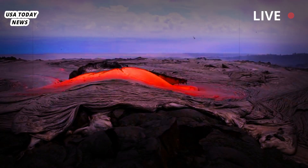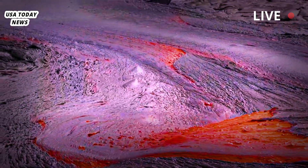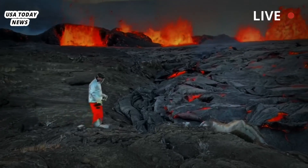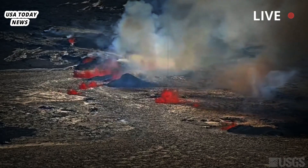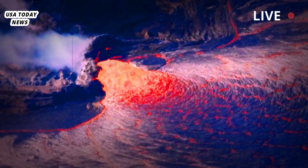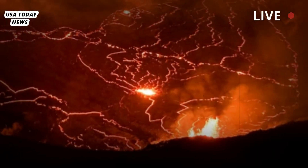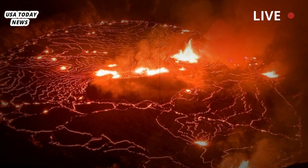The most immediate threat is volcanic ash that could reach homes downwind, the observatory said. The smoke contains sulfur dioxide and can worsen symptoms for people with conditions such as asthma, other respiratory problems, or cardiovascular disease. The area where the eruption occurred has been closed to the public since 2007 because of hazards including crater wall instability, ground cracks, and rockfalls.